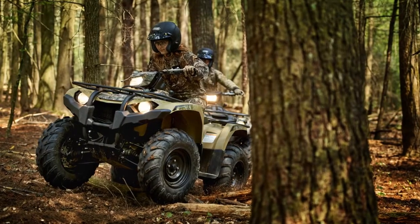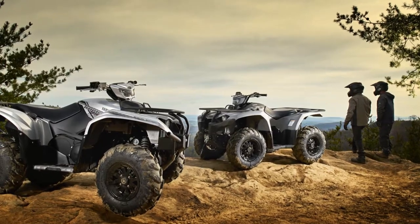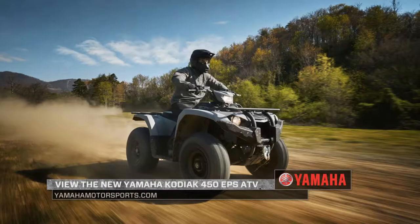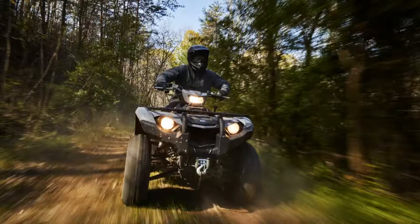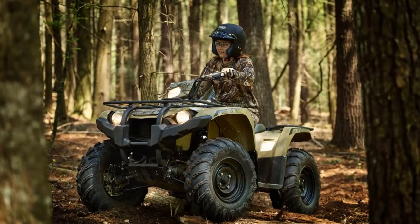If you're more into the ATV side of things, Yamaha has expanded their lineup and added the all-new Kodiak 450. The new Kodiak 450 offers the ultimate balance of comfort, confidence, and capability, with a list of customization options to suit the wide variety of needs for our expanding community of outdoorsmen and women, farmers, ranchers, and adventure-seeking off-road enthusiasts.